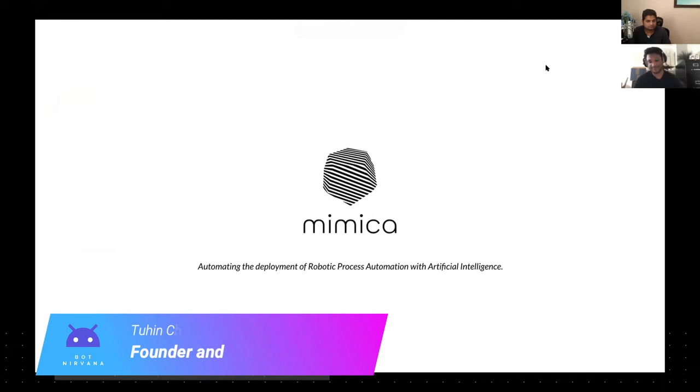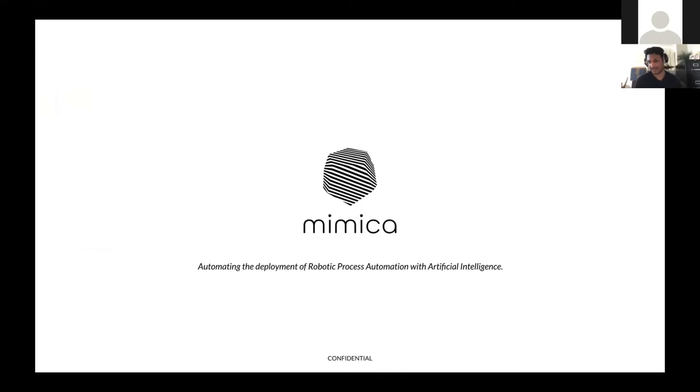Hi everyone. As Nandan mentioned, I'm the CEO of Mimica. We are an enterprise software company that automates the development and deployment of RPA using artificial intelligence.